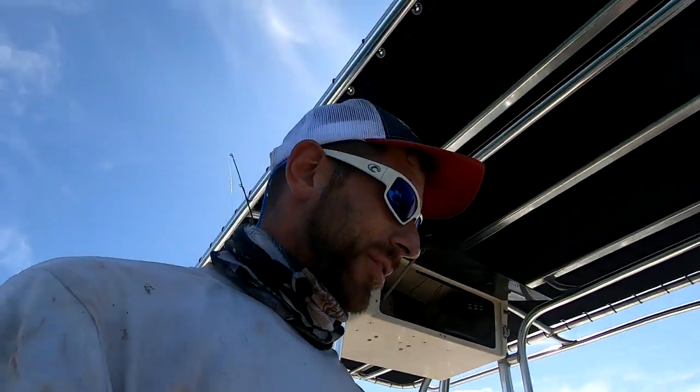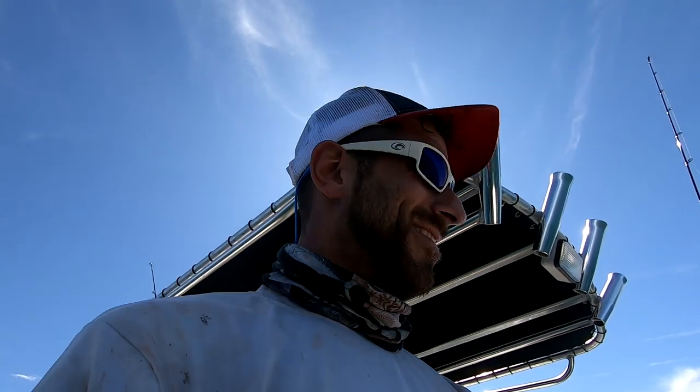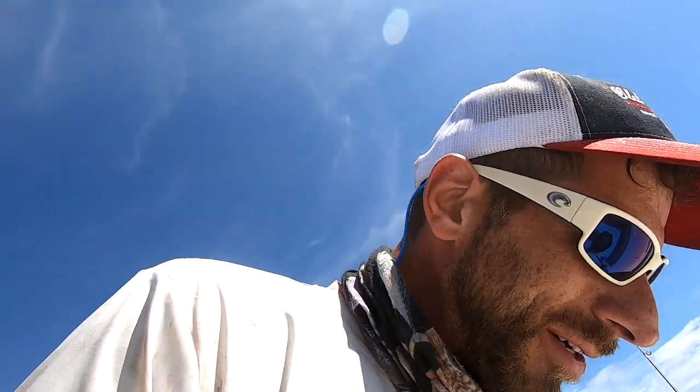We planned on flounder fishing today, just an FYI, and the flounder fishing sucked, so we improvised — and it was different, it was fun. A little chum got them going, anchored up and caught a bunch. Kept the day interesting, that's for sure.